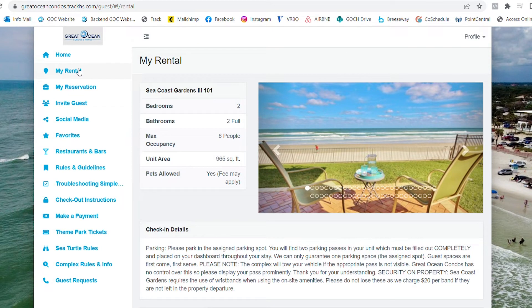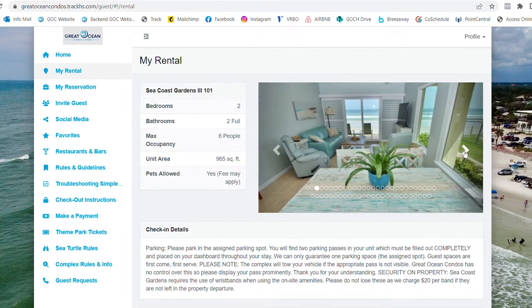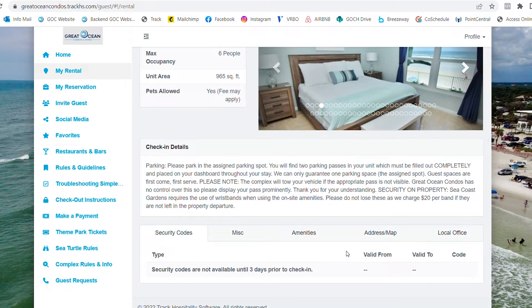All information relating to your property can be found in the My Rental section. Basic information and pictures are provided at the top. If you scroll down, you will find the property's check-in information and security codes.